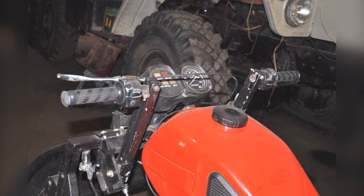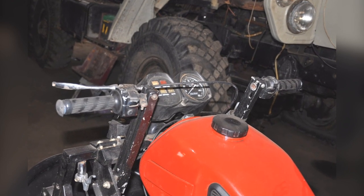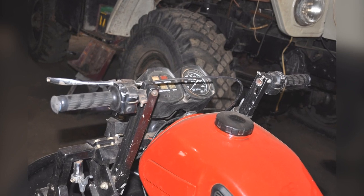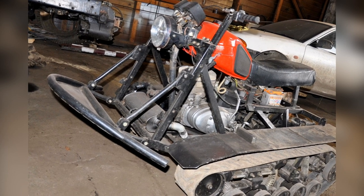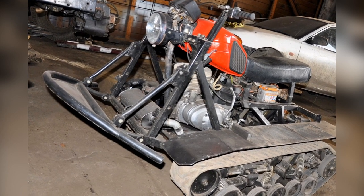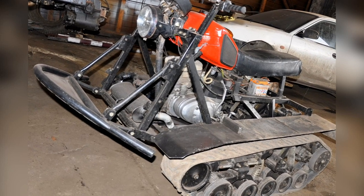Control is implemented by means of friction clutches, which are activated by the left or right levers located in place of a steering wheel, familiar to motorcycles. Turning is easy and simple at any angle, and maneuverability is generally excellent — you can turn around on the spot.